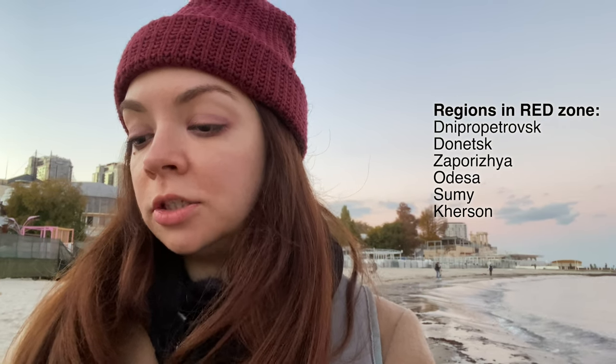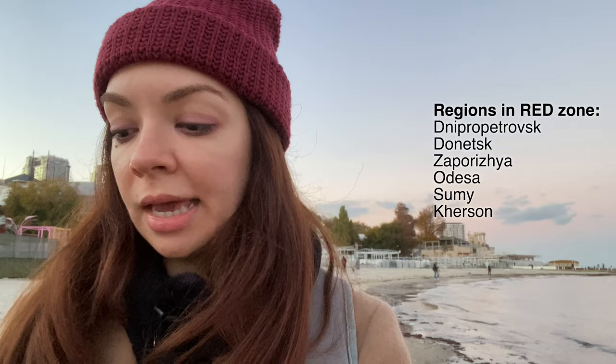Currently, six regions in Ukraine are in the red zone: Dnipropetrovsk, Donetsk, Zaporizhia, Odessa, Sumy, and Kherson. All other regions are mostly in the orange zone, with a couple in the yellow zone, and no regions currently in the green zone. I'm reporting from Odessa, which is in the red zone.